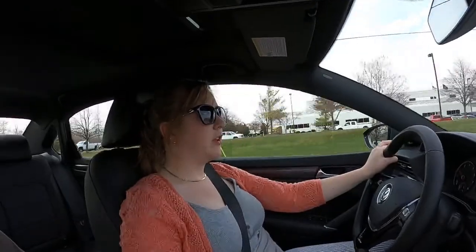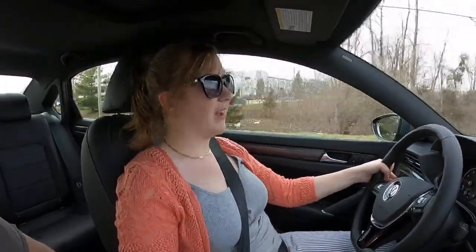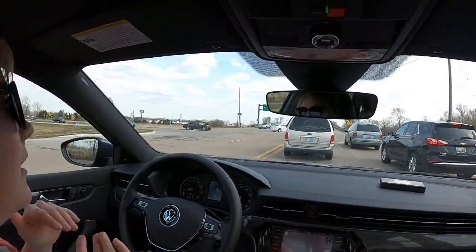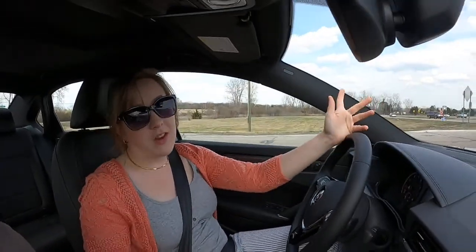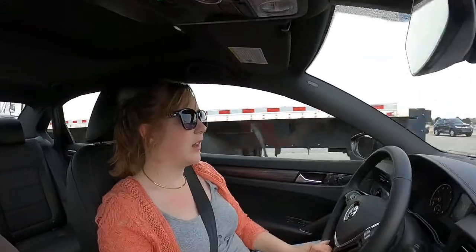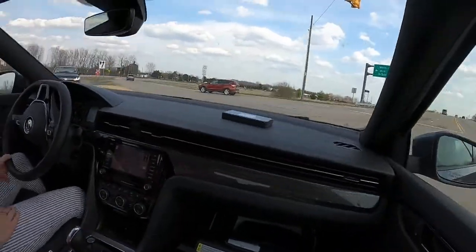The previous owner of Alyssa's 2013 bought it new and had it on a three-year lease. Alyssa picked it up in 2017 at just about 40,000 miles — it was one owner, garaged the whole time, perfectly babied. She owned it from roughly 40,000 to 70,000 miles and took good care of it even though she lived in an apartment and couldn't garage it. Overall the reliability was fine.